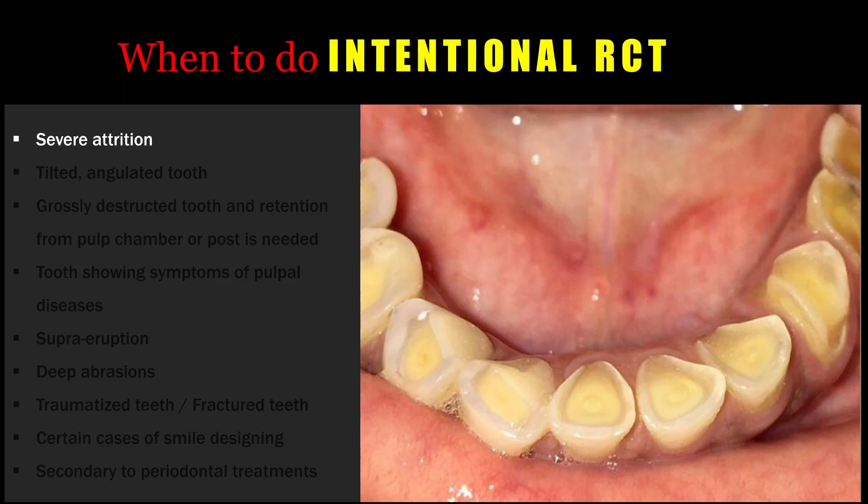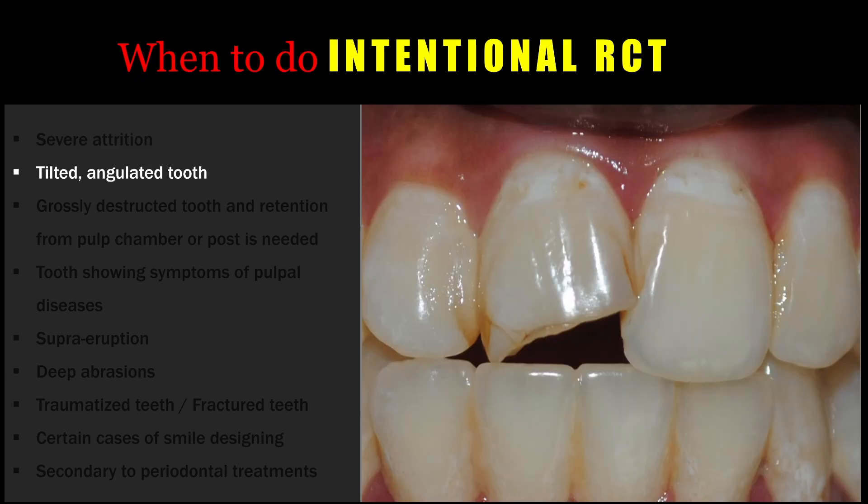First, whenever there is severe attrition, the occlusal reductions cannot be made, and in those situations we may have to go for intentional root canal treatment. Whenever a tooth is tilted or angulated and we are going for a full coverage restoration requiring a change in angulation, the chances for pulp exposure are greater. In these situations, we may have to go for an intentional root canal treatment.